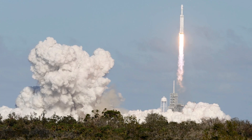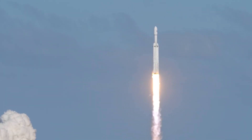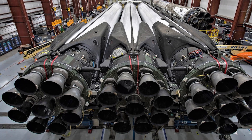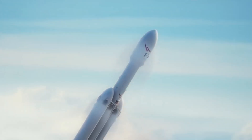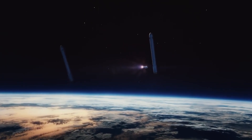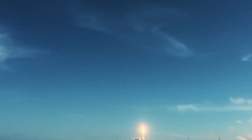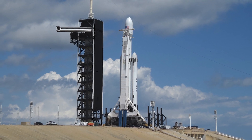Before the Falcon Heavy launch, there were several concerns regarding how it would function. The engineers were particularly concerned about how the engine vibrations might affect the triple rocket system. If the vibrations had been too intense and interfered with the launch — either ripping the rocket apart or changing its flight path — the Falcon Heavy would certainly have had to be modified, putting the Mars mission years behind schedule. Ultimately, this flight represents a minor step forward for SpaceX, and very soon, it will be a huge step forward for humanity.